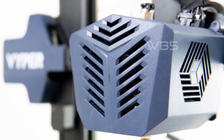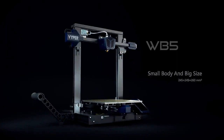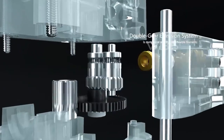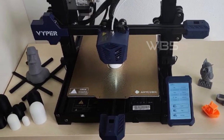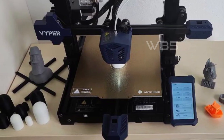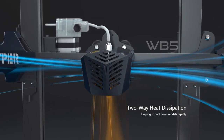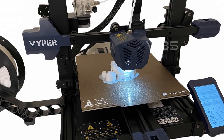One of the most useful features of the Anycubic Viper is its intelligent resume printing function. In case of power outages or filament breakages, the printer will automatically pause printing and resume once the problem is fixed, saving time and preventing material waste. Overall, we highly recommend the Anycubic Viper for anyone looking for a reliable, intelligent, and high-quality 3D printer.